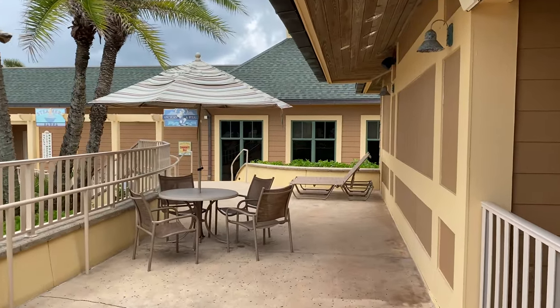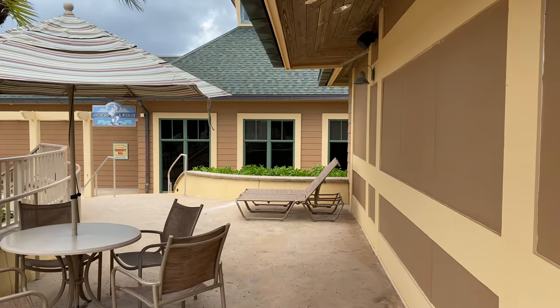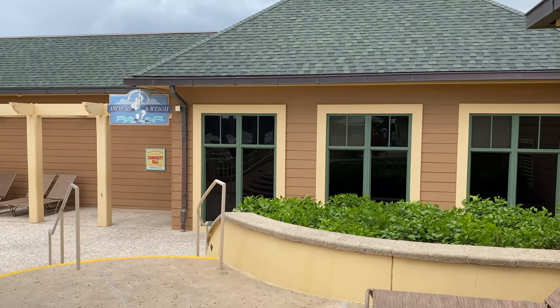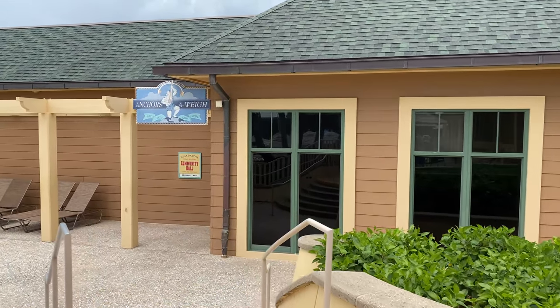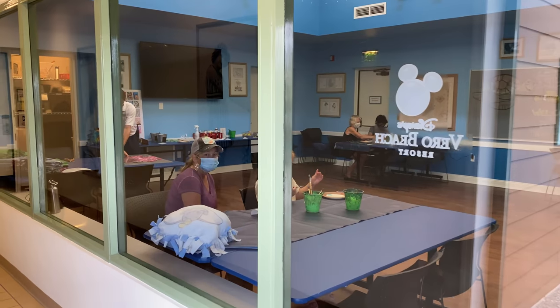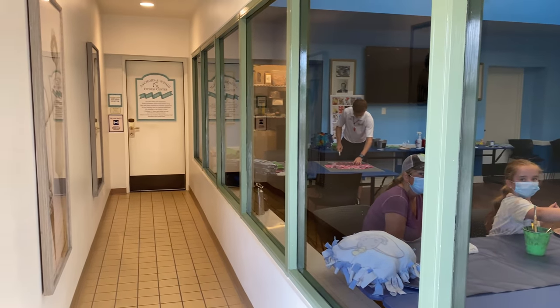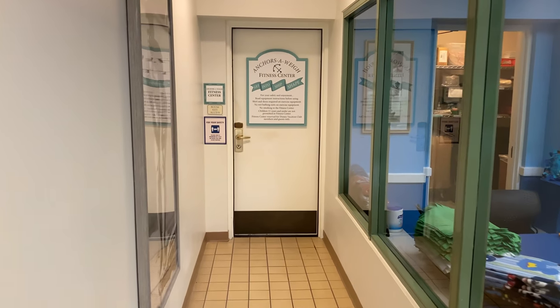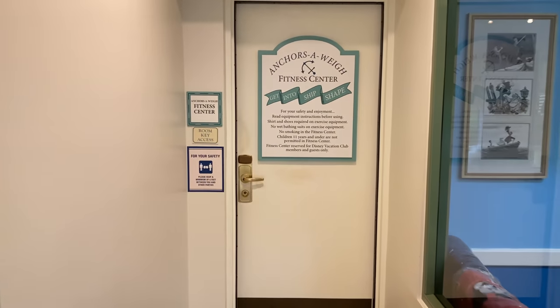Going right over here, we'll find the fitness center and community hall — they're not one and the same, they're just through the same door. Coming in down this hallway is where we'll find the Anchors Away Fitness Center. You'll need your key to get in.